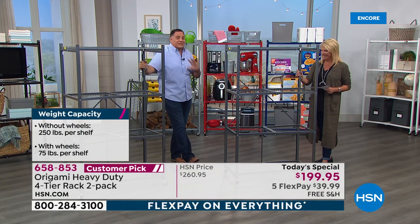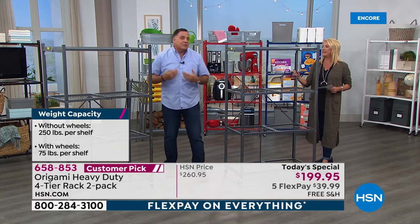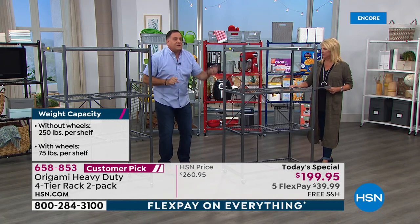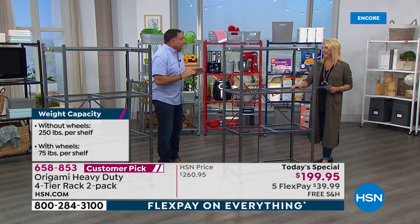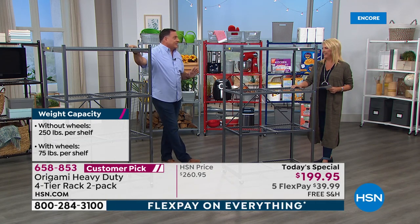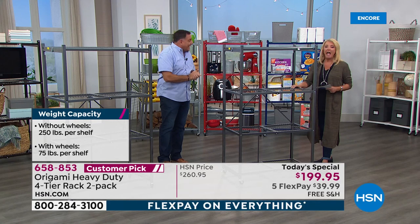When you take the wheels off — and you don't have to use them, we give them to you but you don't have to put them on — without the wheels you can put 250 pounds on each shelf. That's 1,000 pounds on each rack. And here's the crazy thing: that's 2,000 pounds total. That's a ton — you're literally getting enough storage for a ton.